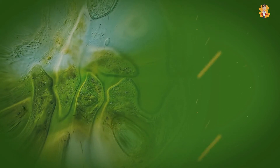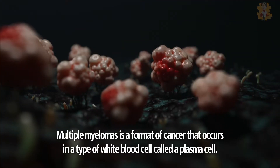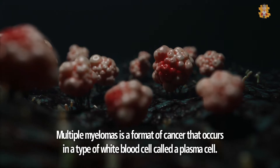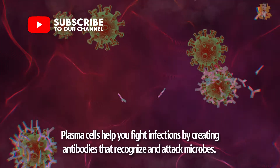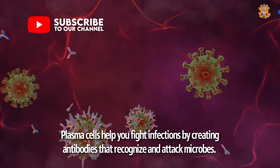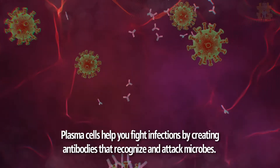What is multiple myeloma? Multiple myeloma is a form of cancer that occurs in a type of white blood cell called a plasma cell. Plasma cells help you fight infections by creating antibodies that recognize and attack microbes.